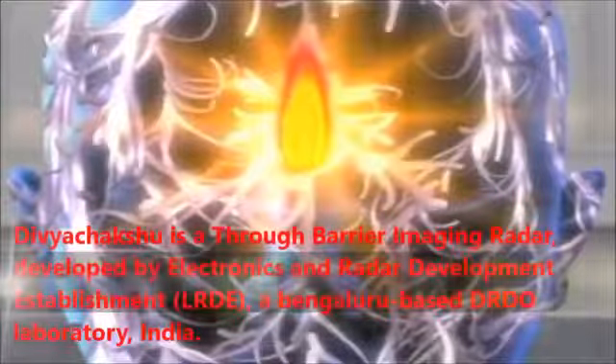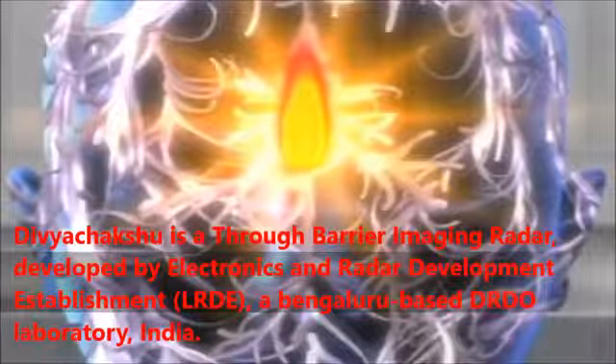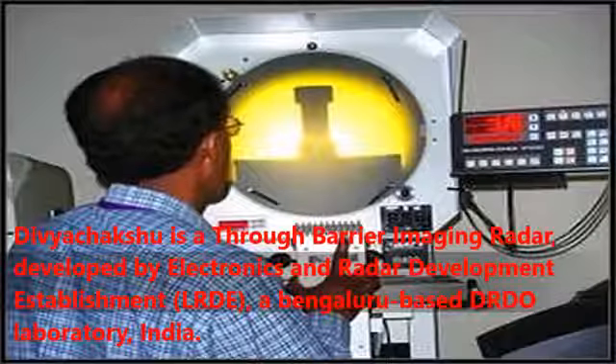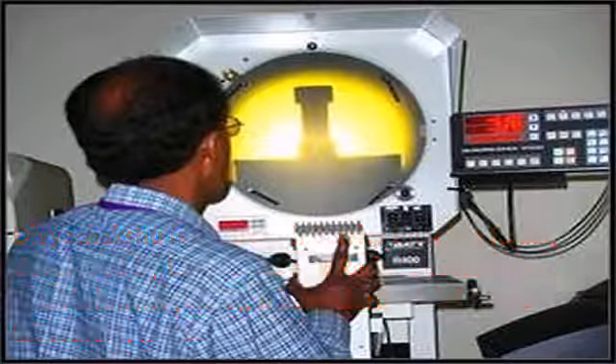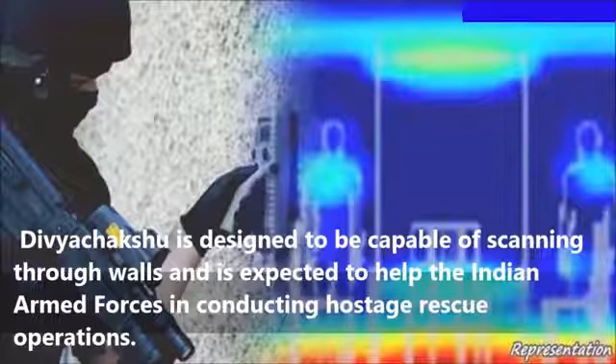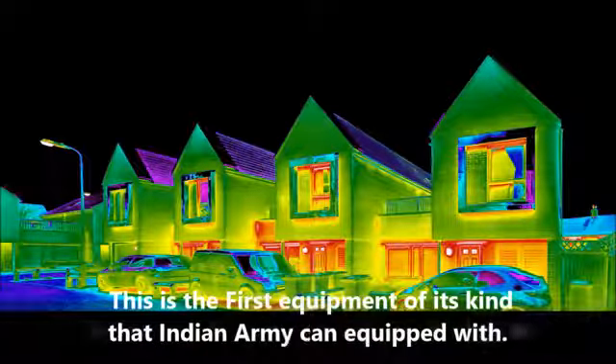Divyachikshu is a through-barrier imaging radar developed by Electronics and Radar Development Establishment, a Bengaluru-based DRDO laboratory, India. Divyachikshu is designed to be capable of scanning through walls and is expected to help the Indian Armed Forces in conducting hostage rescue operations. This is the first equipment of its kind that the Indian Army can be equipped with.